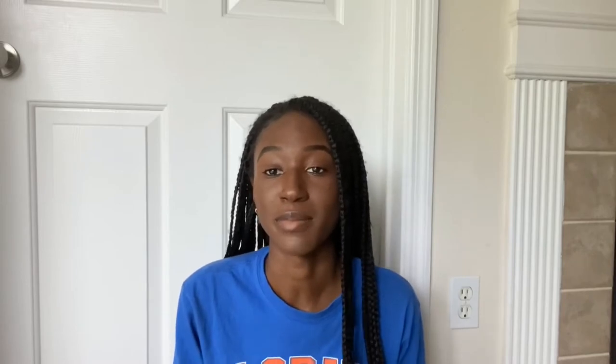Another thing I highly recommend bringing to college is a mattress pad or mattress protector. No matter how well you clean that bed, you just never know how clean it really is. A mattress pad or protector is an extra layer you put on top before your sheets to protect you from bacteria and germs. Also, those dorm beds are not very comfortable — they're kind of hard. With a mattress pad you get that thick foam layer, and when you go to sleep you'll feel much more comfortable.